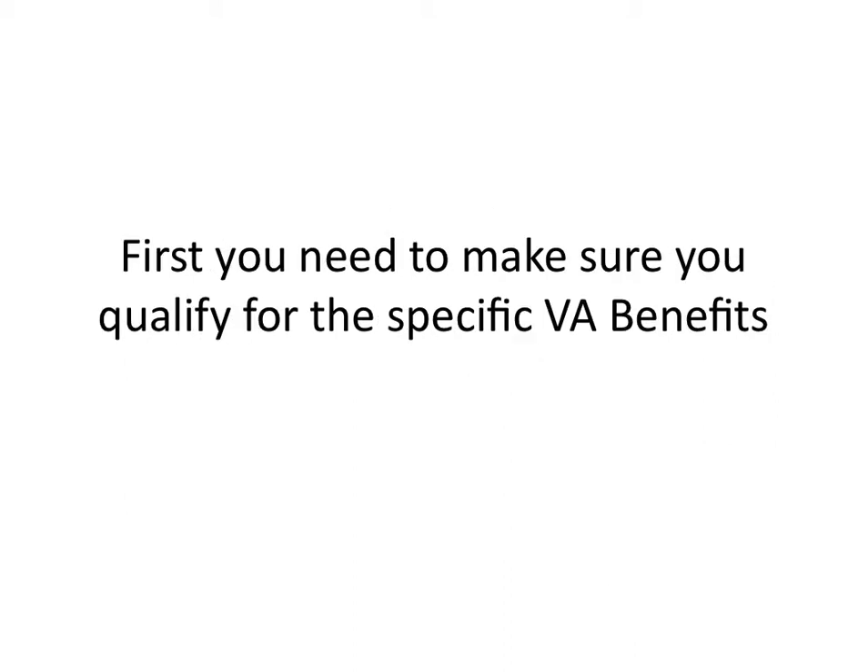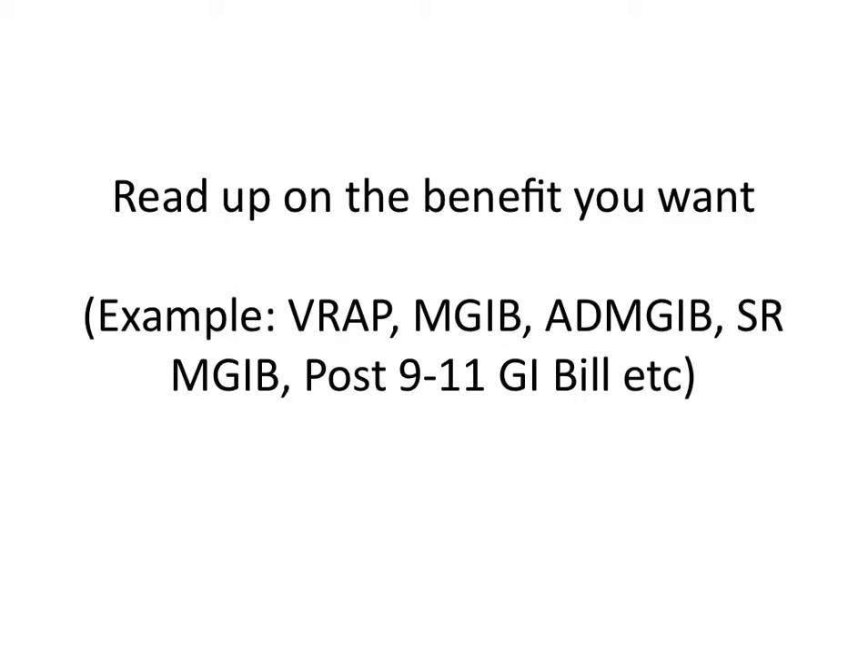First, you need to make sure you qualify for the specific VA benefits, and I highly recommend you read up on the benefits you want. So you have the VRAT program, Montgomery GI Bill, Active Duty Montgomery GI Bill, Select Reserve, Post-9/11 GI Bill, and I'm sure there's a whole lot more out there that you can research and consider for yourself.